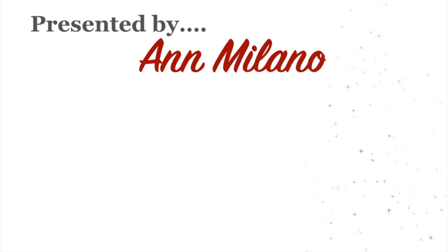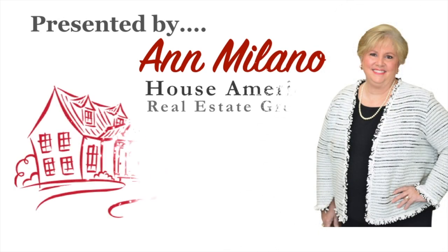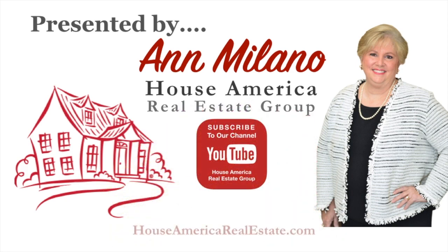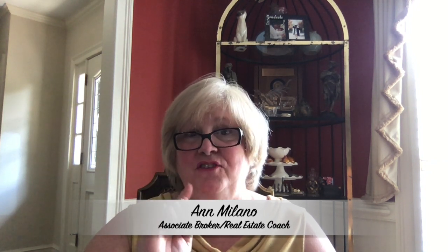Do you want to know the five steps to getting your real estate license in the state of Georgia? Stay tuned to this channel and you're about to find out. Hi there, I'm Ann Milano, associate broker and real estate coach, and you are about to find out what the five steps are that's going to get you to that real estate license here in the state of Georgia.